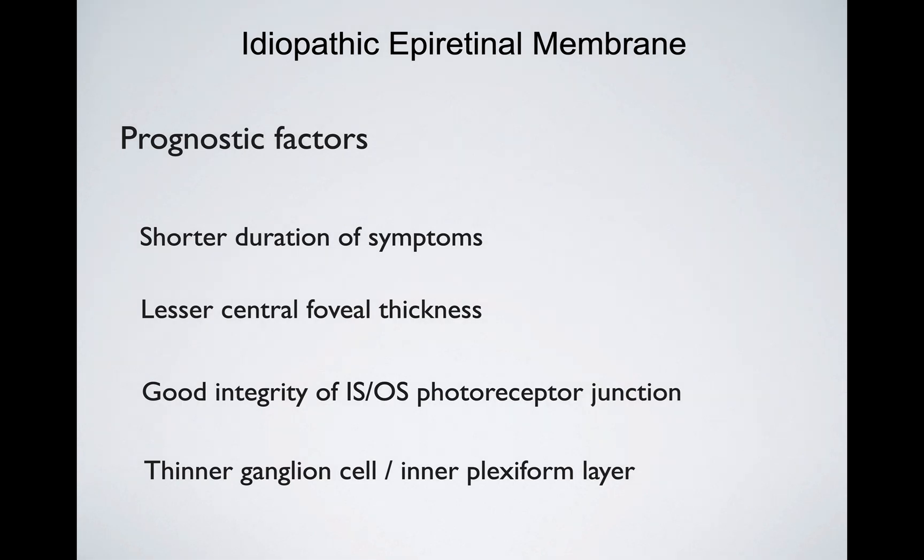Hello folks. In this video we are going to discuss the prognostic factors of surgery for idiopathic epiretinal membrane. As you may know, epiretinal membranes can be secondary or primary/idiopathic. In the idiopathic form, they may progress and cause metamorphopsia and loss of central vision.